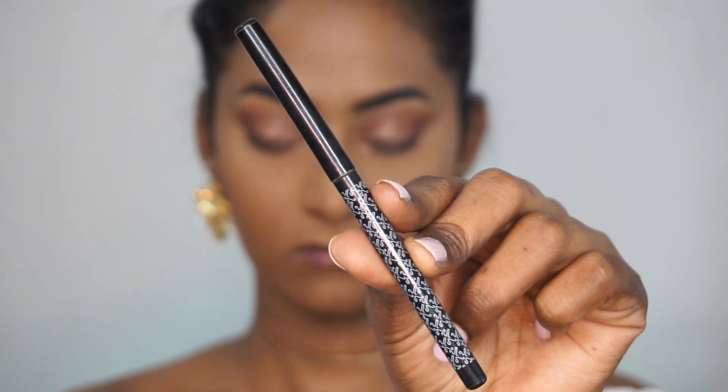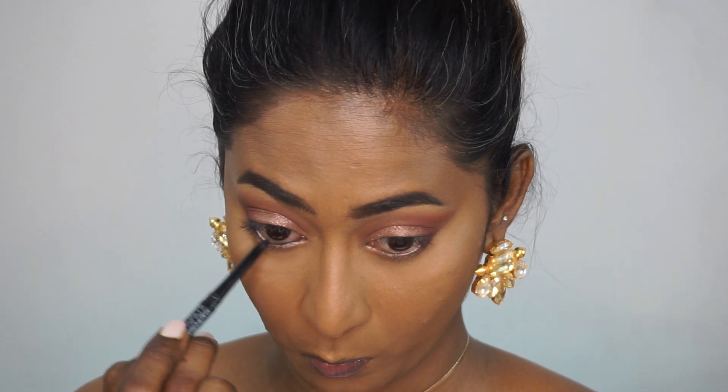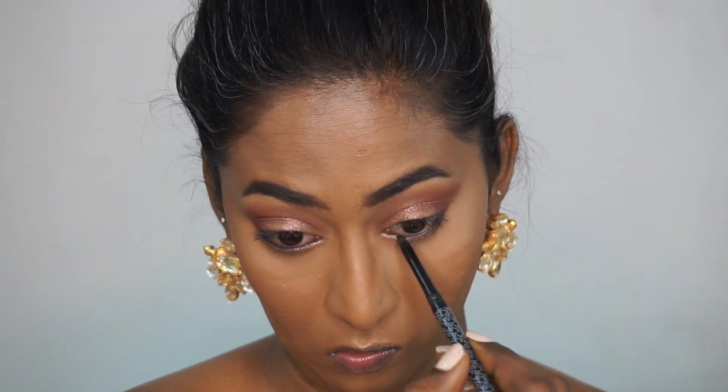Then I took the K-Beauty Kajal in the shade Spade — this is a very inexpensive and jet black long-lasting kajal. I'm using that to line my lower waterline and upper waterline as well.